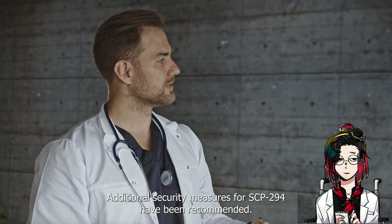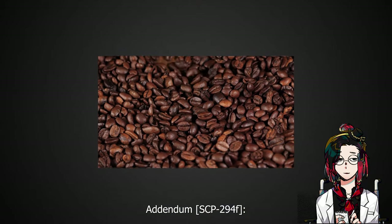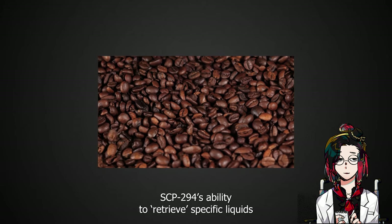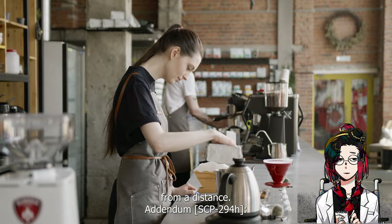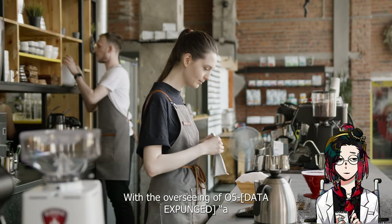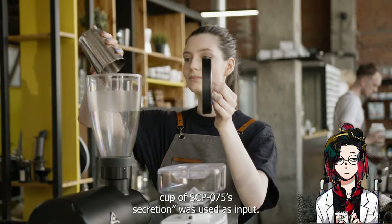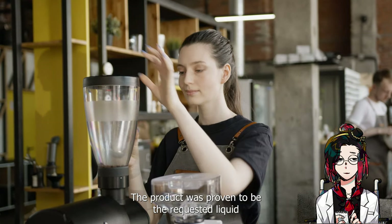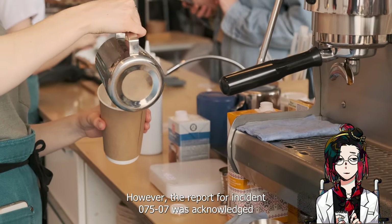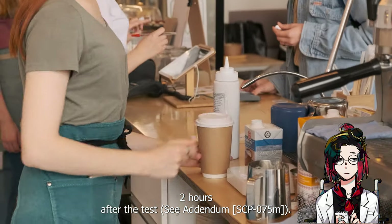Additional security measures for SCP-294 have been recommended. Addendum SCP-294-F: after reviewing documentation on SCP-294, a researcher suggested testing SCP-294's ability to retrieve specific liquids from a distance. Addendum SCP-294-H: with the overseeing of SCP-075-F, a cup of SCP-075's secretion was used as input. The product was proven to be the requested liquid and the cup was able to successfully contain the material. However, the report for Incident 075-07 was acknowledged two hours after the test. See Addendum SCP-075-M.